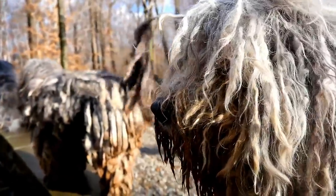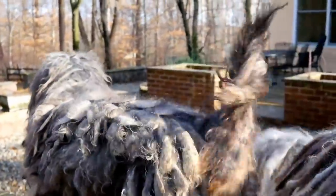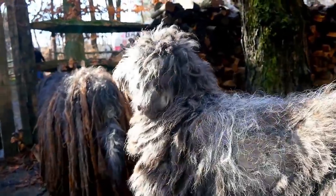The coat of an adult Bergamasco is basically maintenance-free — it doesn't shed, doesn't need to be brushed, and doesn't need to be bathed more than two or three times a year. Perfect for the lazy pet owner.